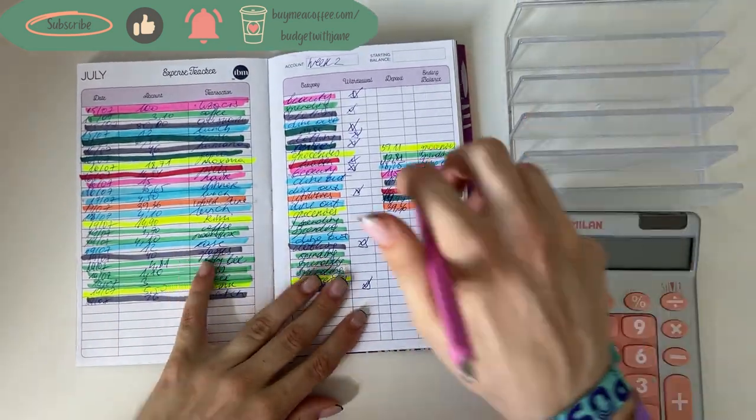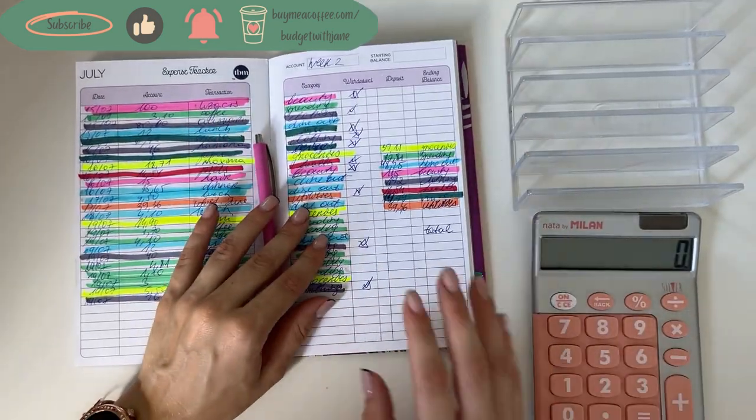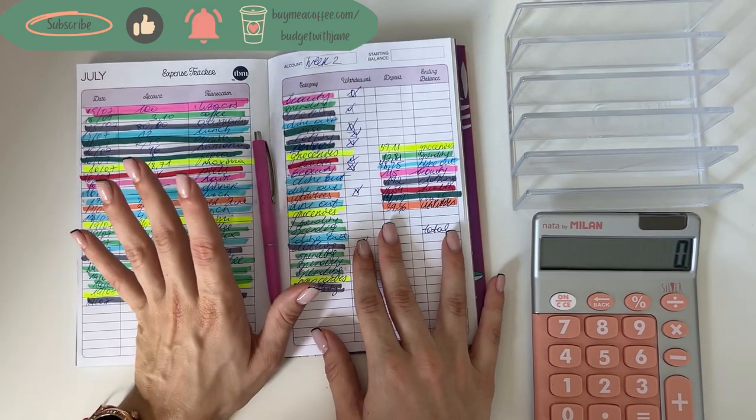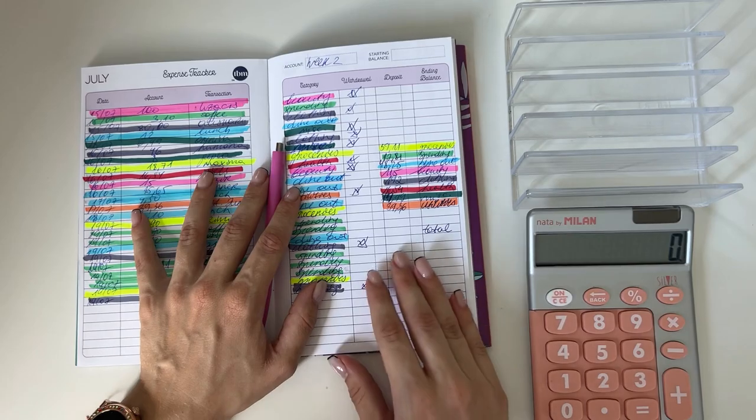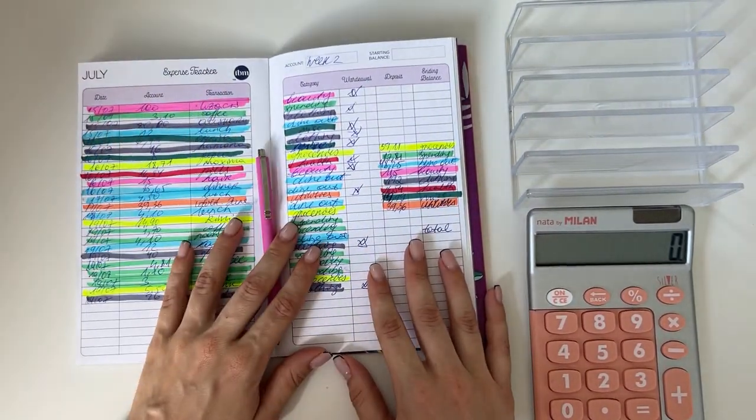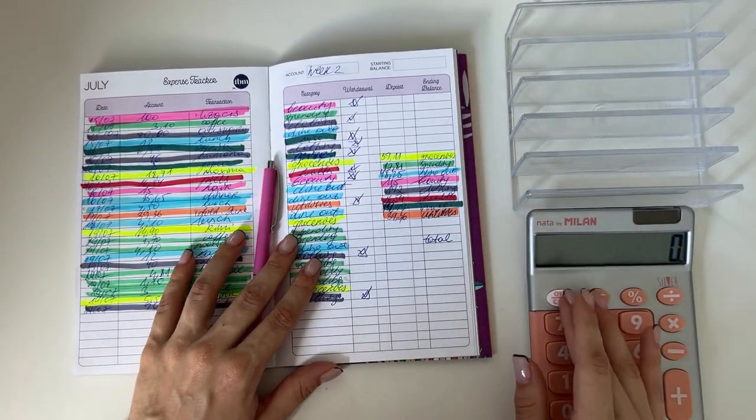Let's start with the expenses. How are you all doing? Hope you enjoyed my latest video — I did a little thrift store haul. I just thought it'd be a fun video to post other than my budgeting videos.